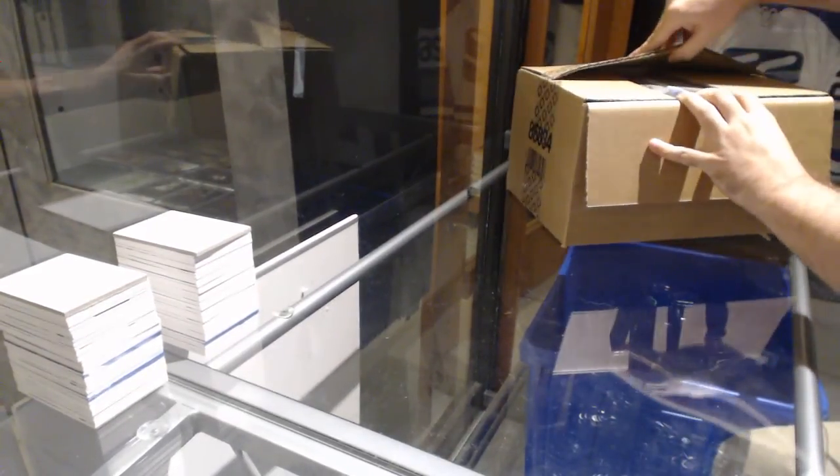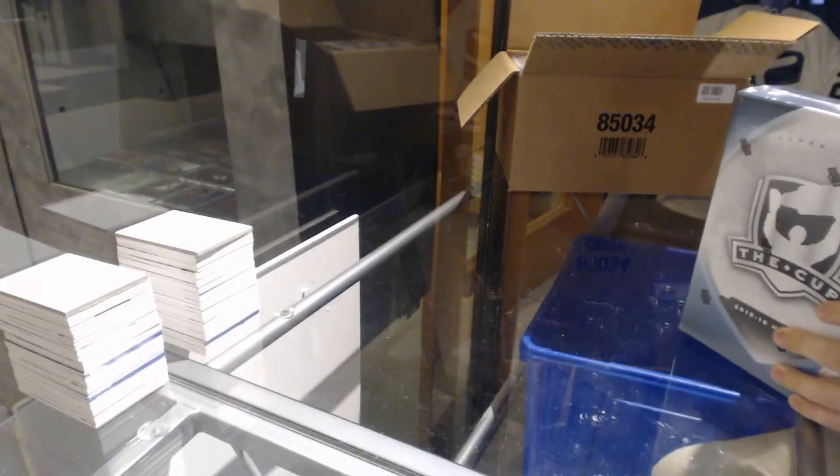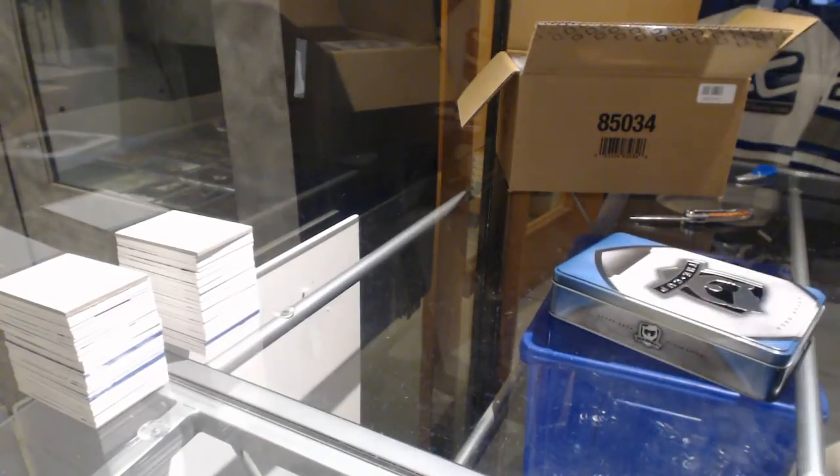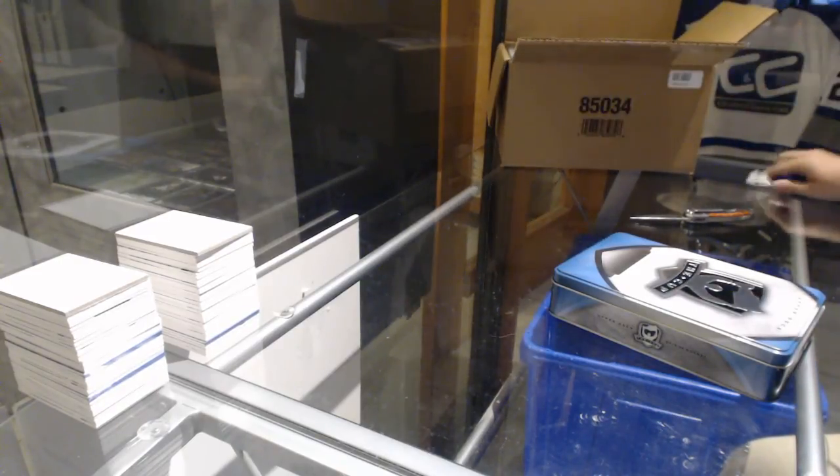Here we go, starting off case break 78-19. We have the 15-16 Upper Deck The Cup case break. Guess the case hit, folks — guess the case hit!